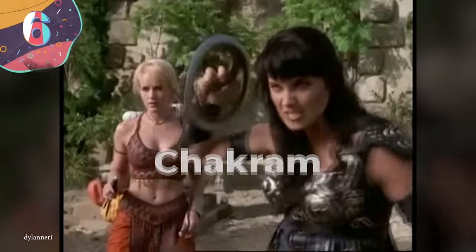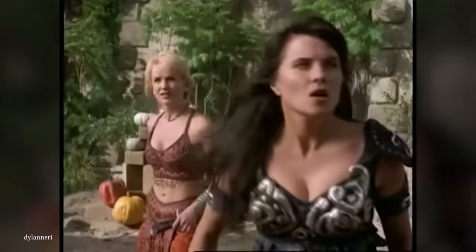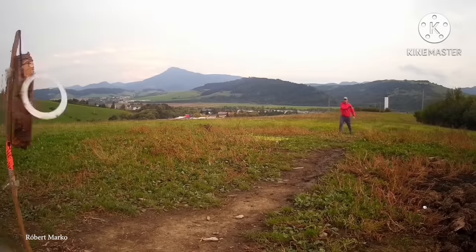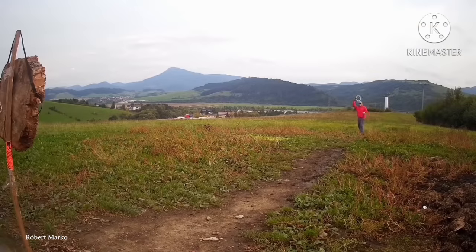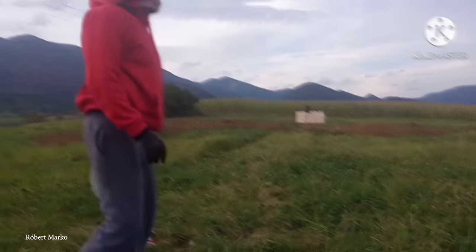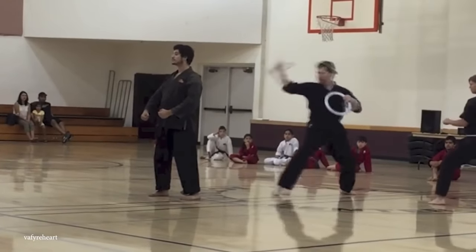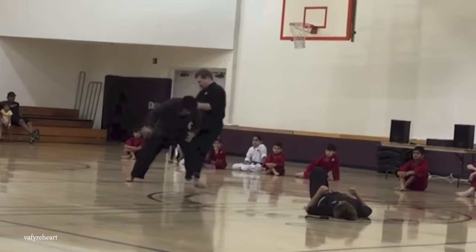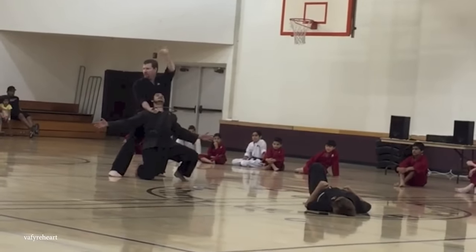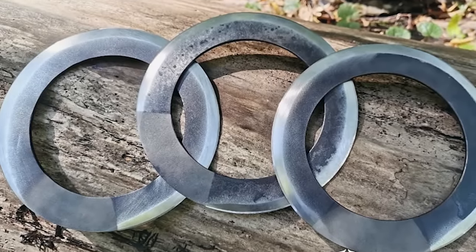Number 6: Chakram. Also sometimes known as a chalikar, the chakram originated in the Indian subcontinent around 2,500 years ago. It was a circular throwing weapon that doubled as a defensive device to protect the head and turban from melee attacks, but really came into its own offensively. With a diameter of around 5.9 inches or 15 centimeters, a steel chakram could be easily thrown as far as 200 feet, or about 60 meters, while ones made from brass had a range almost double that.